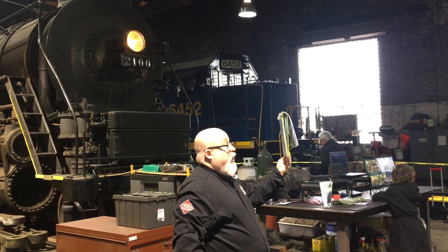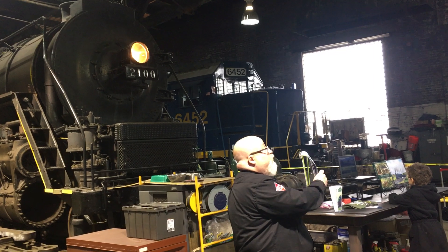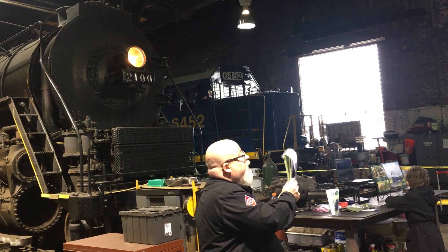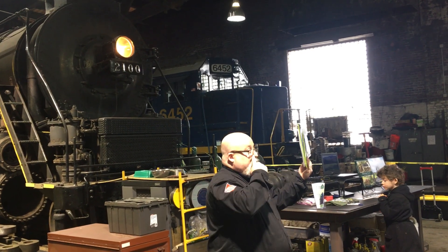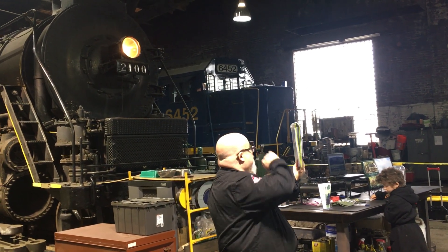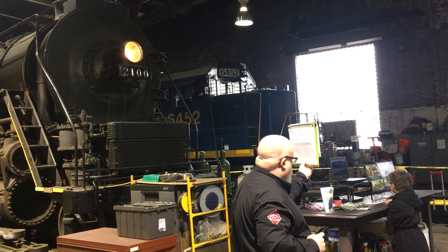Ross Rowland created the American Freedom Train to pull the Bicentennial Celebration Train throughout the country. 2101 was in a little better shape between the two locomotives, and 2100 was used as the parts locomotive — so she was stripped of all of her good parts.